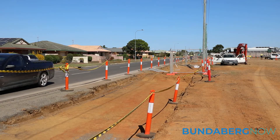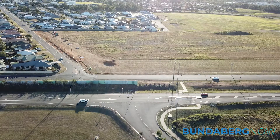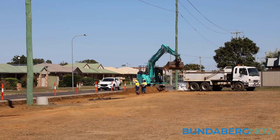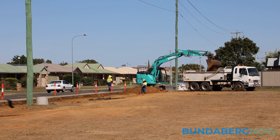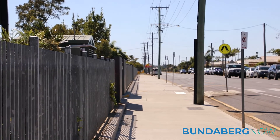What we're actually hoping to do in the future is connect this pathway to the Belle Eden estate as well as the wider suburbs, so that students can actually walk and ride their bikes to school, which is better for the environment and certainly better for the students.